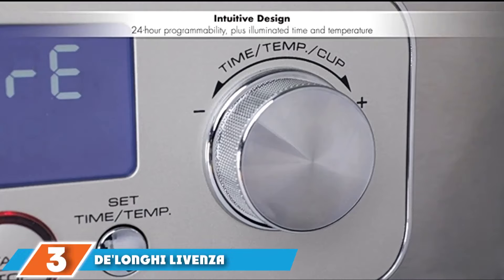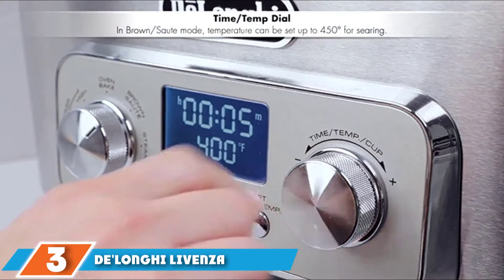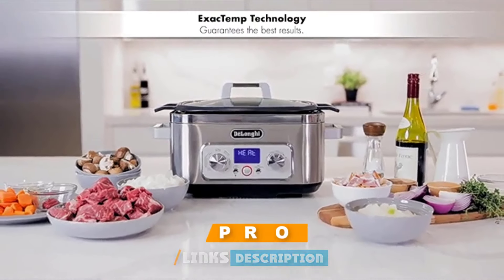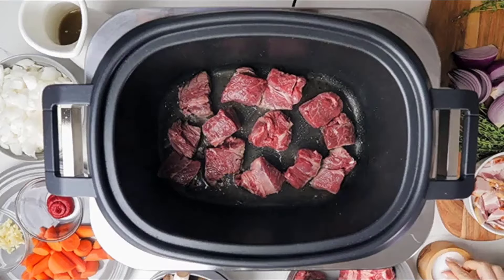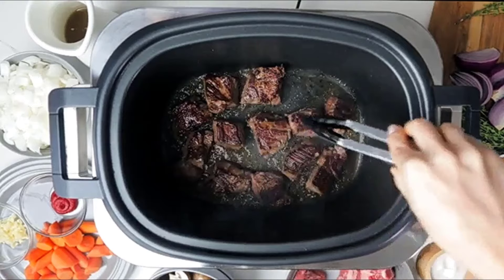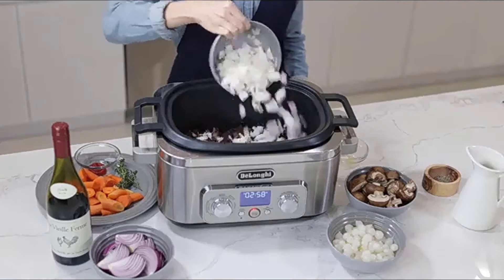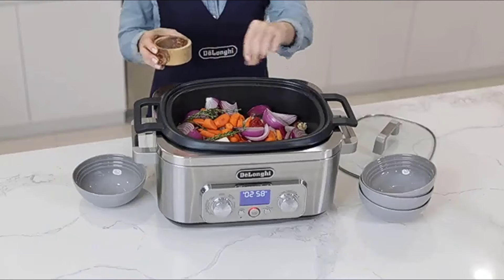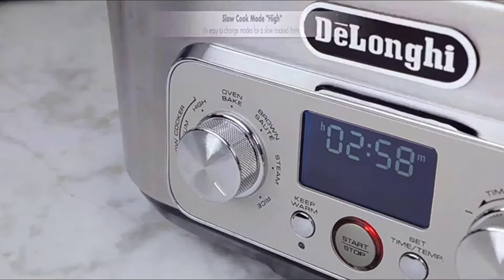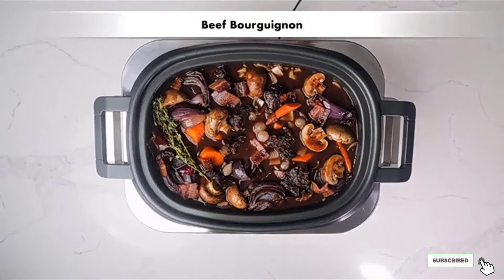The number 3 position is held by the DeLonghi 7-in-1 Multi-Cooker. This cooker boasts a dishwasher-safe cooking pot, so cleaning is easy. One dial controls the cooking mode with 3 slow cooking temperatures, an oven-bake mode, browning and sautéing, steaming, and rice cooking. A second dial controls the temperature. Settings can be programmed up to 24 hours in advance, and the keep-warm mode keeps food at the perfect serving temperature. A recipe app is available with 50 recipes designed specifically for this cooker.